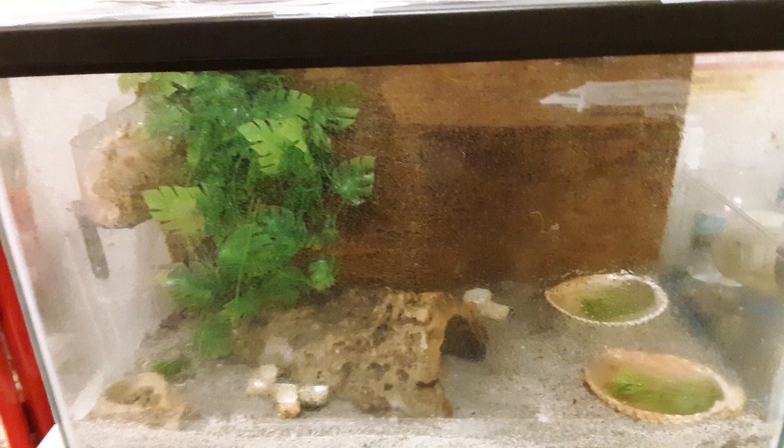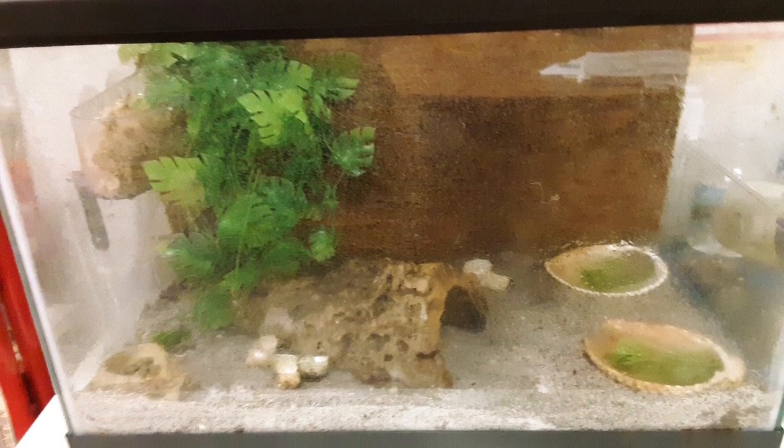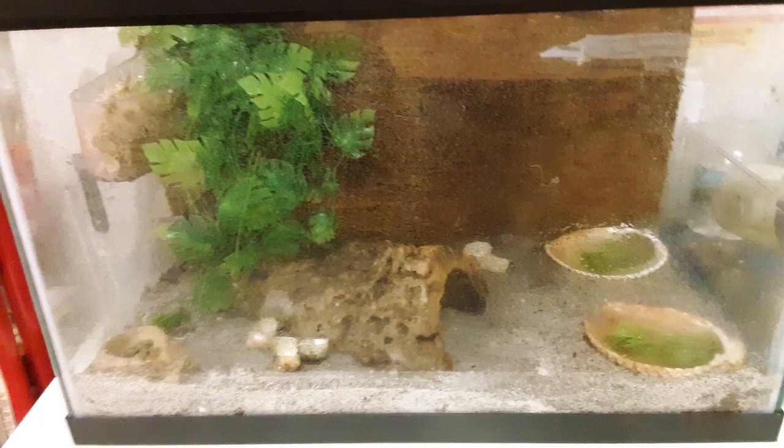It got to a point where it looked significantly better than it had. However, the one thing I hadn't been able to correct was making the substrate deeper, because if you've seen my videos on hermit crab substrate, you'll know they need quite a bit — and these guys only had like an inch. I ended up replacing all of their substrate because there had been bugs living in it. So I only had a little tiny bit of sand left over and that's what I ended up putting into the tank.